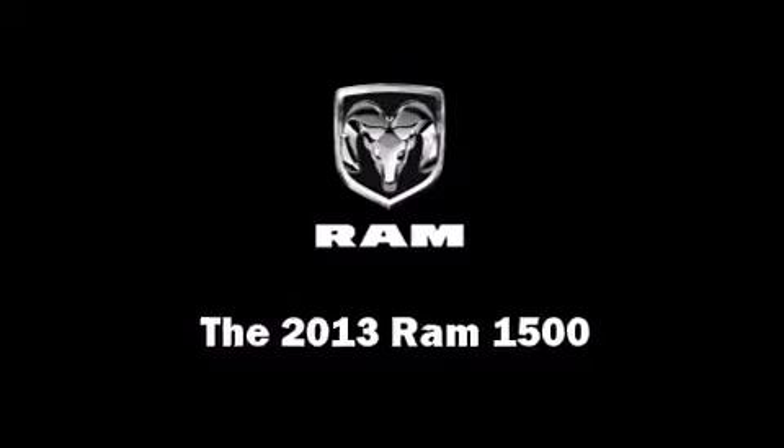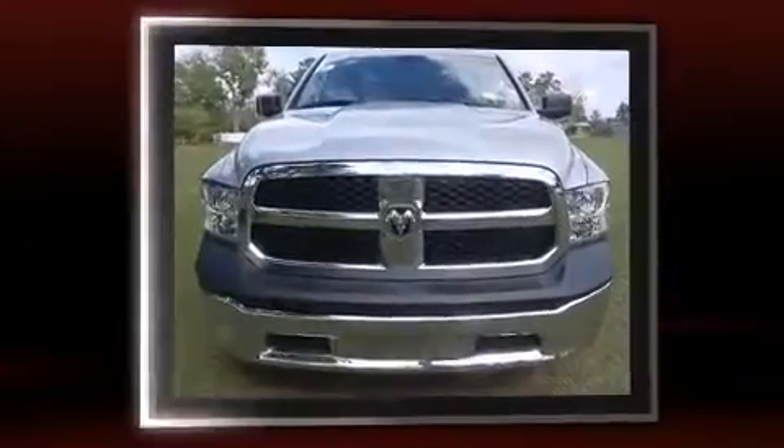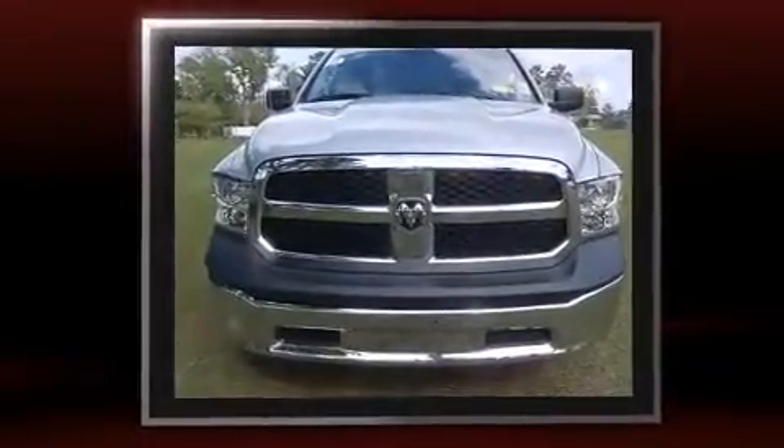This 4-door, 6-passenger truck offers the latest in technological innovation and style. It features an automatic transmission, rear-wheel drive, and a refined 6-cylinder engine.